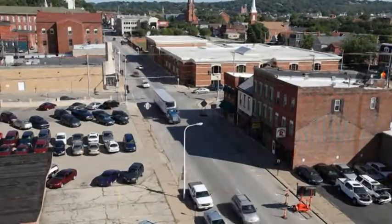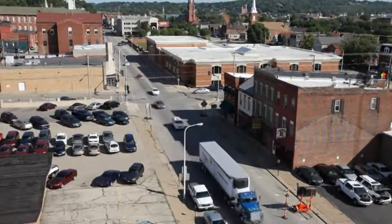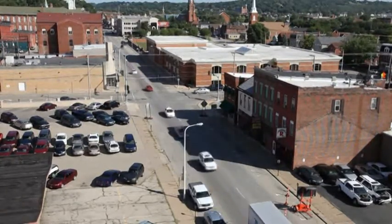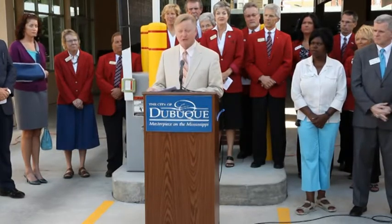It is a low-impact, high-tech facility that is contributing to our downtown vibrancy and ultimate convenience for downtown employees and visitors. It is my honor to congratulate City Manager Mike Van Milligan and his team, especially the Project Manager, Parking System Supervisor Tim Horsfield, for their ability to achieve occupancy in just 11 months, and notably, doing so under budget.